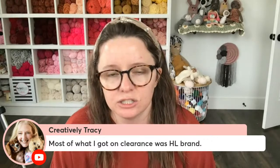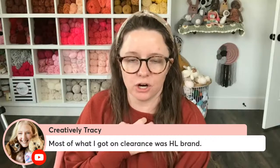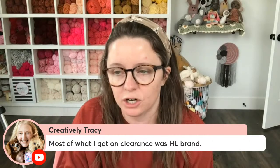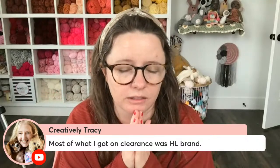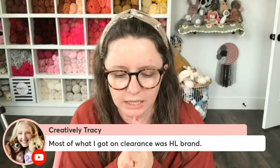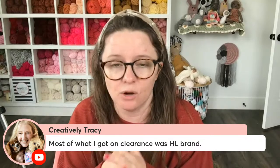Yarn Bee Soft and Sleek is my favorite yarn on the planet — it's a number four worsted weight acrylic, and it's low-pill, meaning it doesn't get as fuzzy as often. Tracy says most of what she got on clearance was Hobby Lobby brand. I did an Instagram live showing all the yarn I got from the clearance about a week and a half ago. Sometimes when they clearance Hobby Lobby yarn, they're just discontinuing certain colors that aren't selling well.